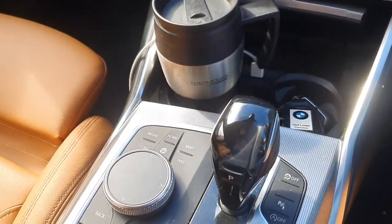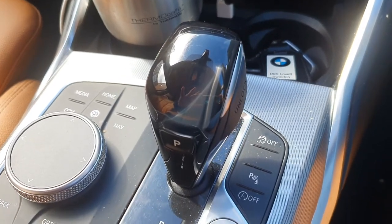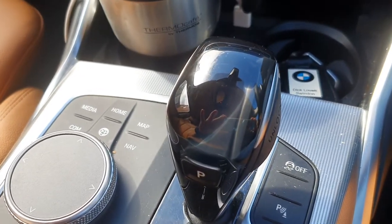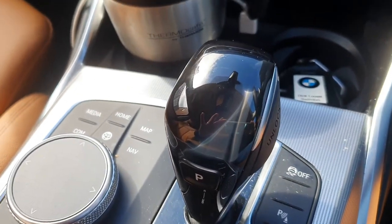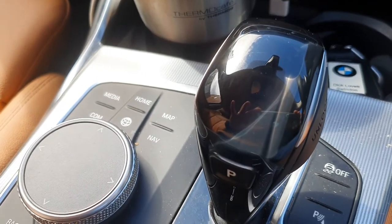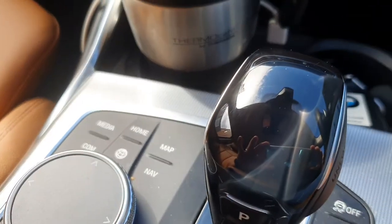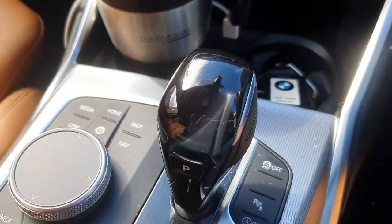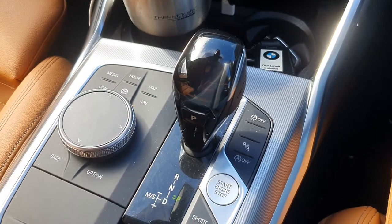One thing I wanted to point out is this gear knob selector, which is sort of weird. It's neither polished nor matte — it's a weird combination and it gets quite scratchy, which you probably can't see on camera, and it's just neither one thing nor another, so a little bit odd.